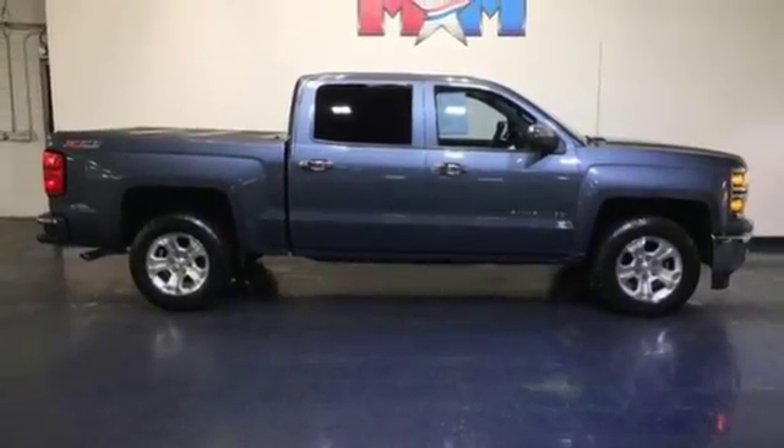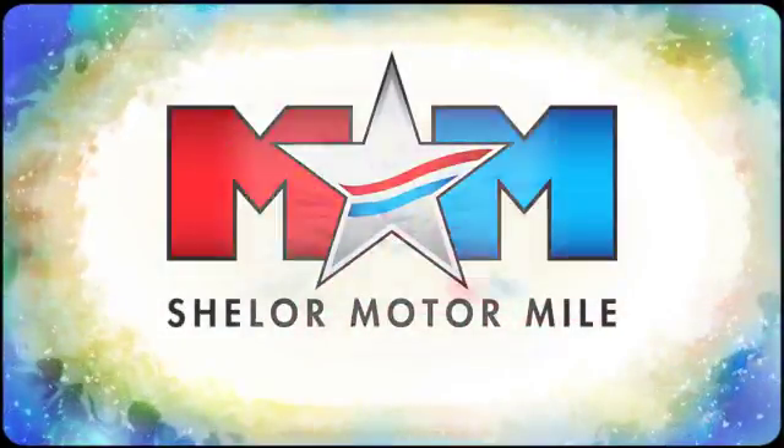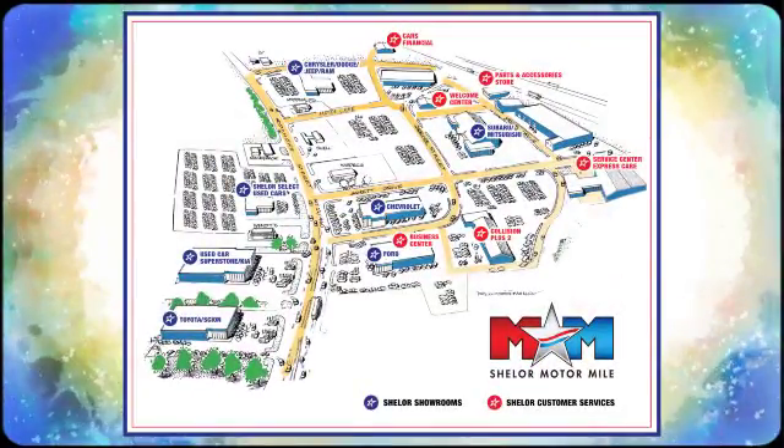Come in for a test drive today. Come visit us on the Motor Mile where you're always a name and never a number. Call, click or stop in. We're conveniently located at 200 Motor Lane in Christiansburg, Virginia.